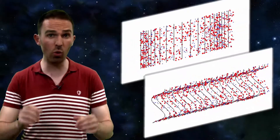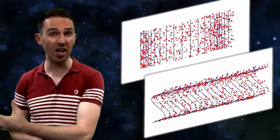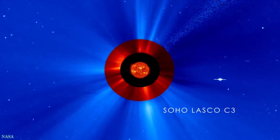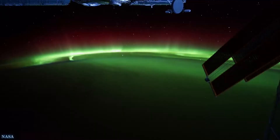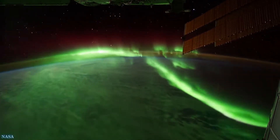ULF waves, as with all waves in physics, are a way of transmitting energy from one place to another. That energy may come from the solar wind itself or unstable processes within Earth's magnetosphere during, say, geomagnetic storms.